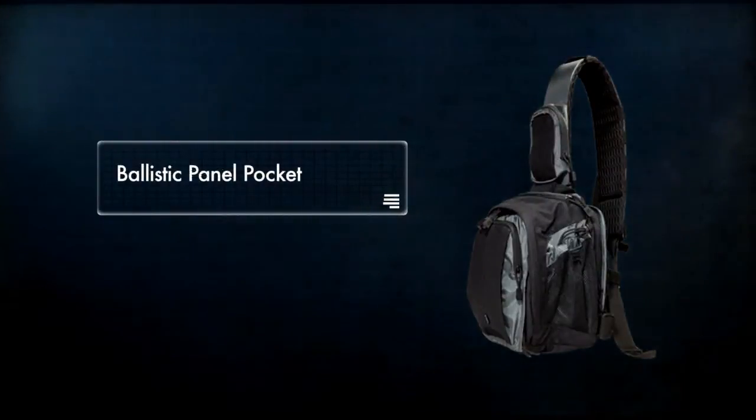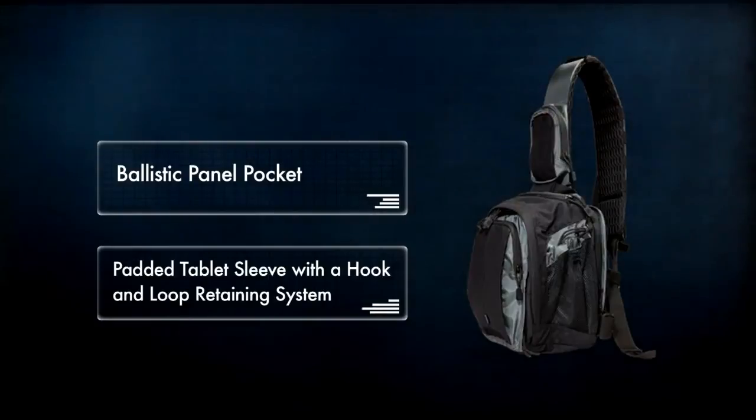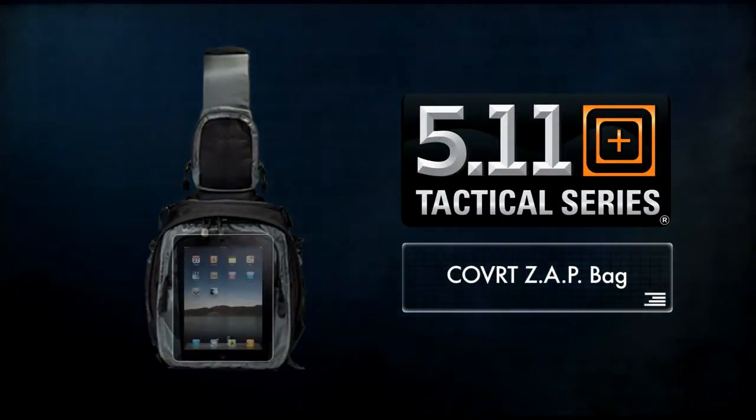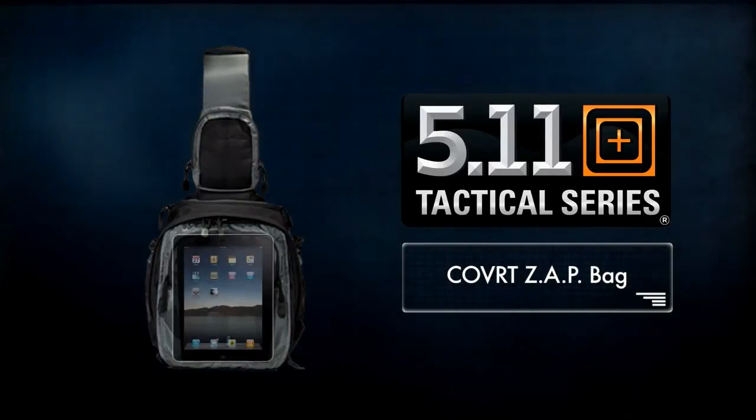Additional features include a ballistic panel pocket and a padded tablet sleeve with a hook-and-loop retaining system. The ZAP is also hydration-compatible and sized to accommodate a netbook or tablet, making it a highly functional accessory both on- and off-duty.